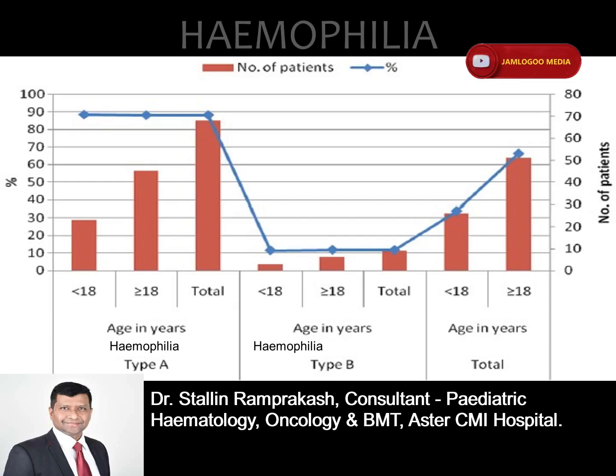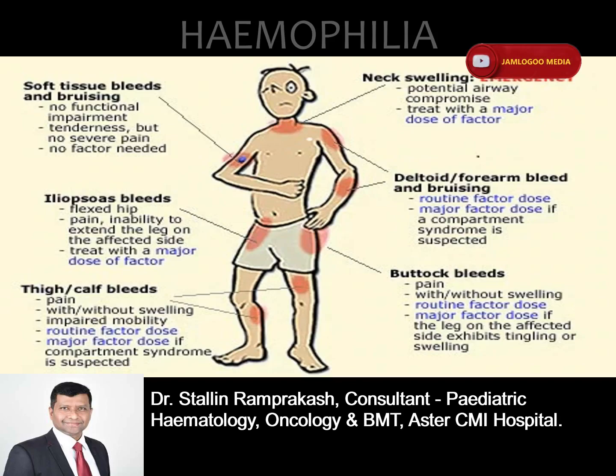The condition is not curable currently, but it can be treated to minimize symptoms and prevent future health complications. Genetic counseling is the main tool for the prevention and control of genetic disorders, targeted at families with an affected birth or with a family history of the disorder.